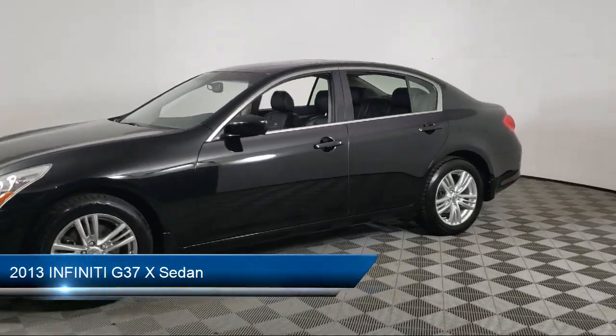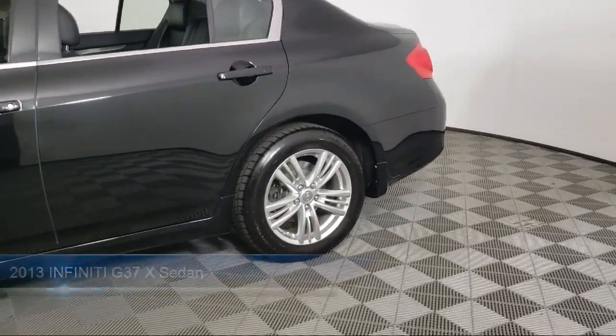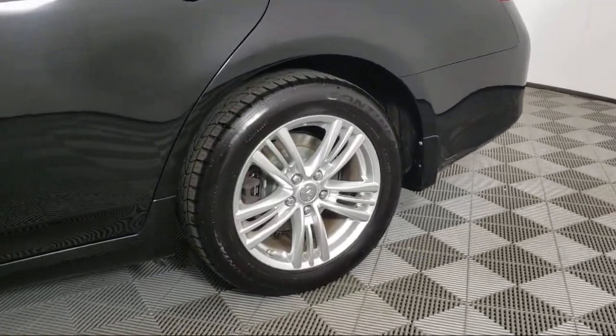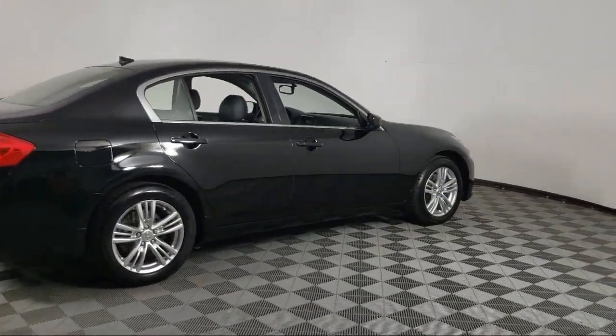It comes equipped with Bose Premium Audio System, Keyless Entry, Leather Steering Wheel with Auto Tilt-Away, Homelink, Rear View Camera, and AM-FM Single Disc CD Audio System.